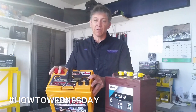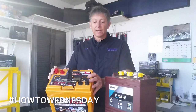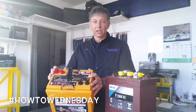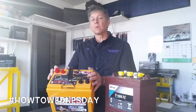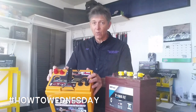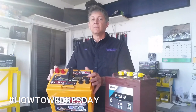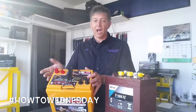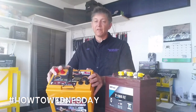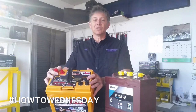Remember, only half of those amp hours are available because of the 50% DoD rule. I hope that helps. You can Google what amp hours mean to get a clear definition, but keep in mind: when someone quotes you amp hours, ask them if they're talking about the 20-hour rate. A lot of people will quote a 5-hour or 10-hour rate because it makes the amp hours look higher when in fact they're not. So know what you're buying. This is Jeff for How To Wednesday at Deep Cycle Battery — we'll talk to you soon.